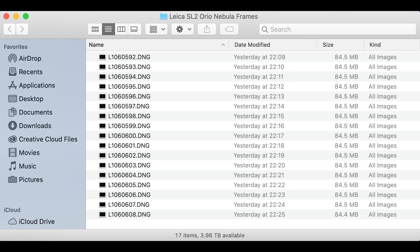Here you can see 17 frames shot with the same parameters, taken between 22:09 and 22:25. With 24 seconds of exposure and roughly another half-minute of in-camera noise reduction, that gives approximately one frame per minute — so 17 minutes of shooting yielded those 17 frames.